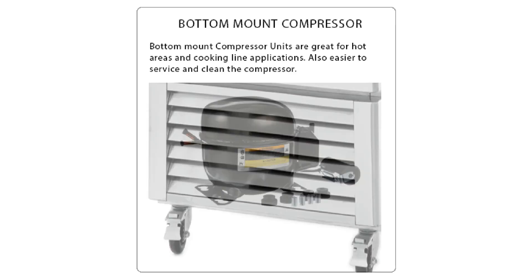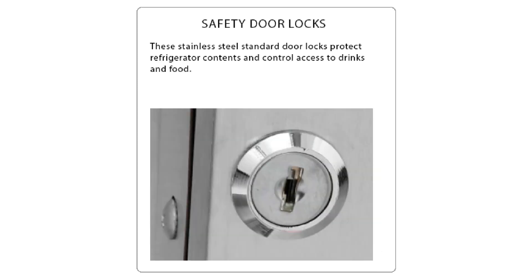The 40-inch wide by 32-inch deep by 83-inch high reach-in refrigerator comes with bottom-mount self-contained refrigeration. The two-door refrigerator features stainless steel standard door locks to protect refrigerator contents and control access to food.